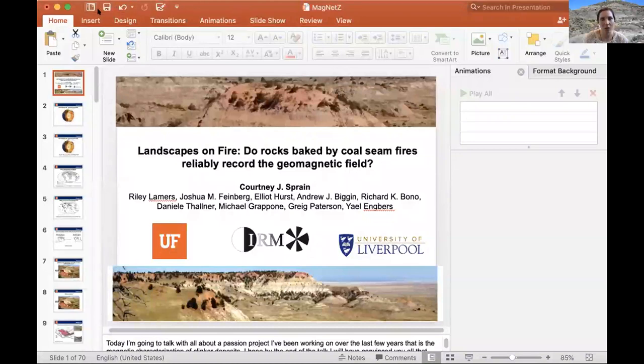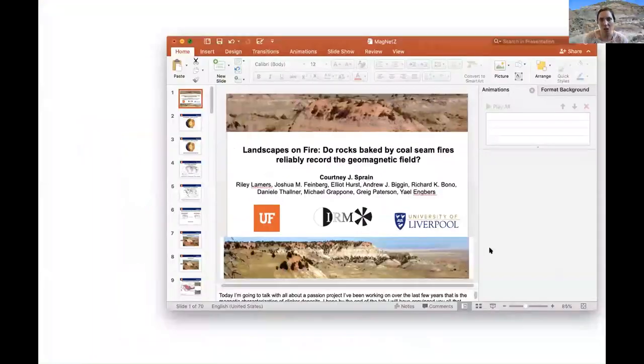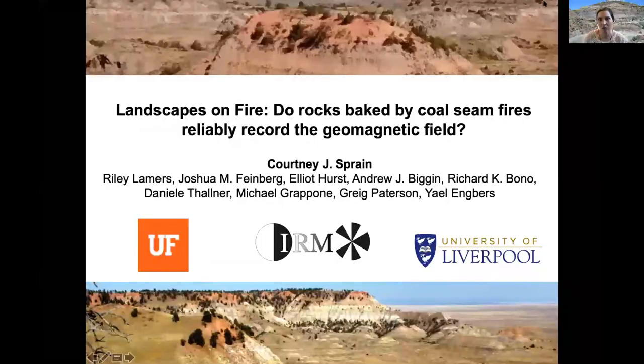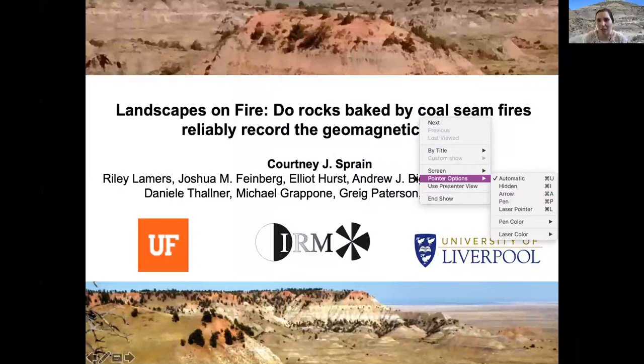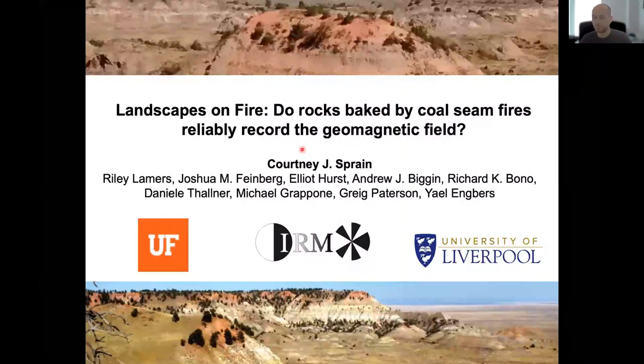Thanks for that, Greg. Today I want to talk about a passion project I've been working on for the last couple of years: trying to magnetically characterize Klinker deposits. By the end of this presentation, I'm hoping you'll learn what a Klinker deposit is, believe that they are reliable recorders of Earth's magnetic field, and understand that they provide a new option for filling in gaps in the paleomagnetic database.